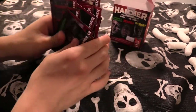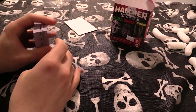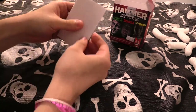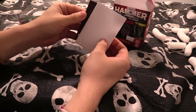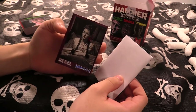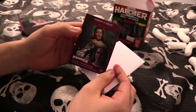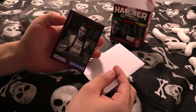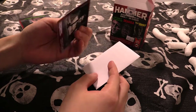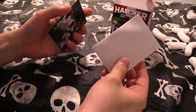We have saved the best for last — the autograph section. Three autographs, 54 chase cards in the set. I don't know what to do here — do I open the one that's in the package? We're just gonna go with this card right here. We got Carol Marsh as Lucy Holmwood, Hammer Dracula. Yes, I remember her — she was kind of like the daughter who got bitten and everybody was like, how did she die?